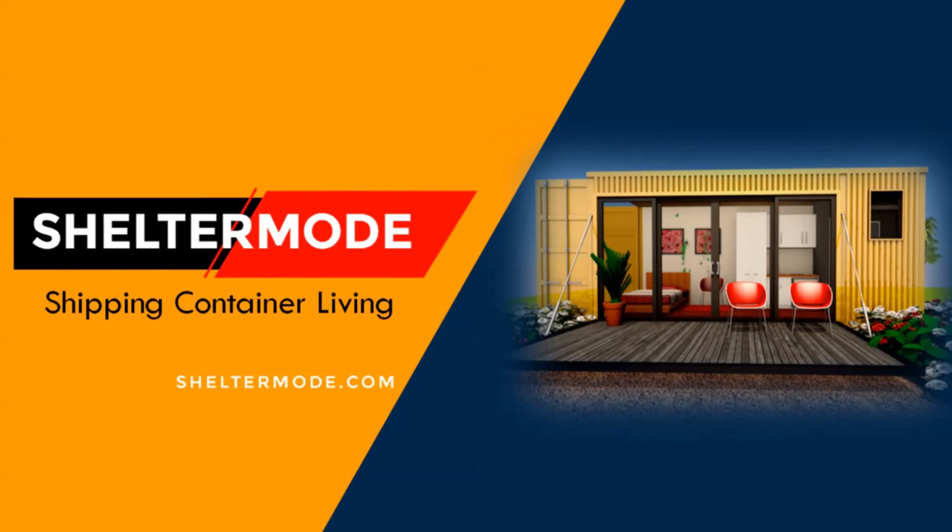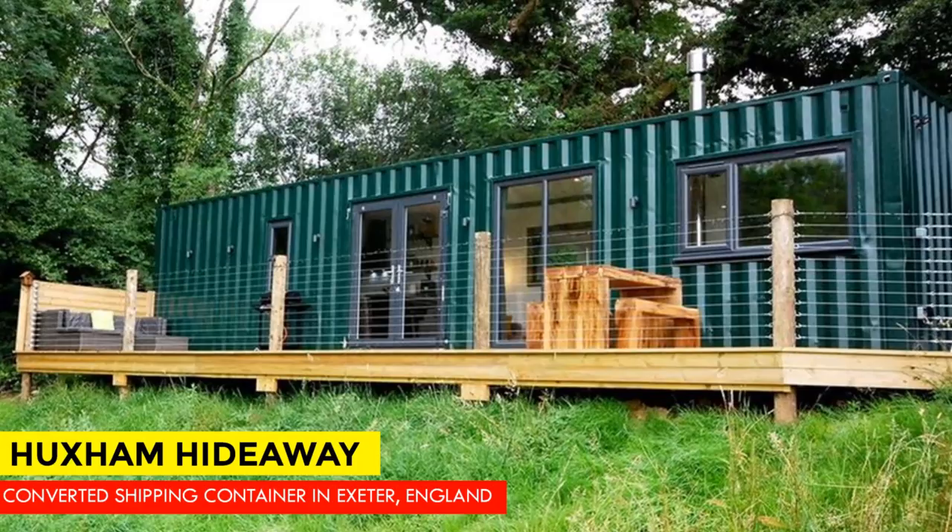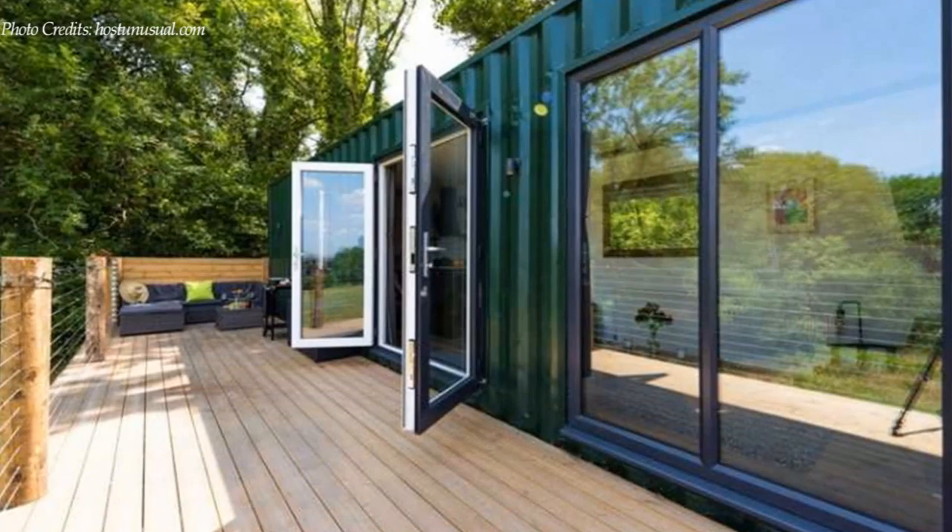Hello and welcome to ShelterMode, the premier YouTube channel for shipping container living. In today's video we feature Huxium Hideaway, an amazing converted shipping container cabin in Exeter, England.